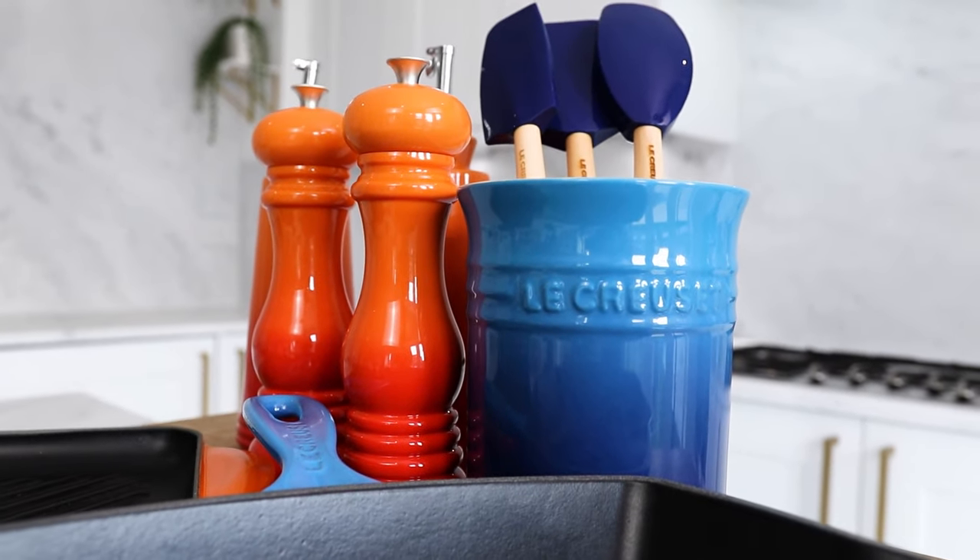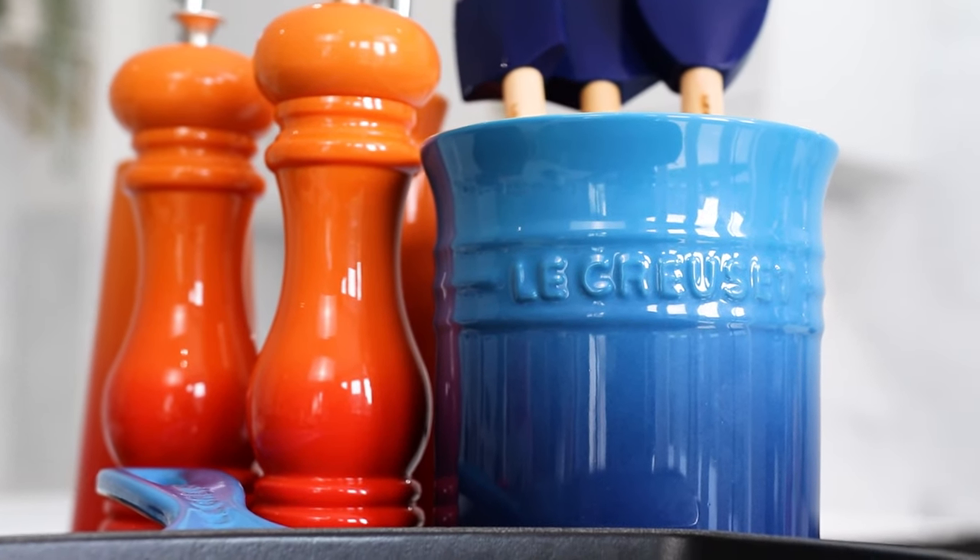Hi there, I'm Johnny and today I'm going to show you the creme de la creme of the pan world. Le Creuset have been around for generations and quite frankly there is nothing better on the market.